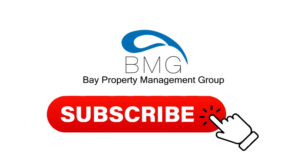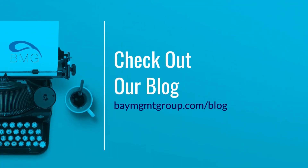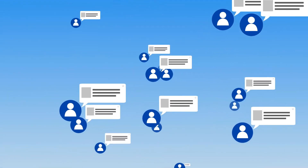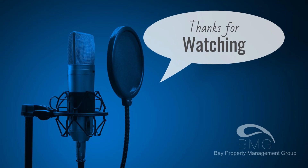For more advice on a variety of other issues important to the rental industry, subscribe to the Bay Property Management Group channel and don't forget to hit the notification bell so you never miss out on exclusive content. Also be sure to check out our blog via the link in the description below for tips on investments, along with everything from home maintenance to financing your first income property purchase. If you liked this video, please give it a thumbs up or leave a comment down below. Thanks for watching and we'll see you in the next video.